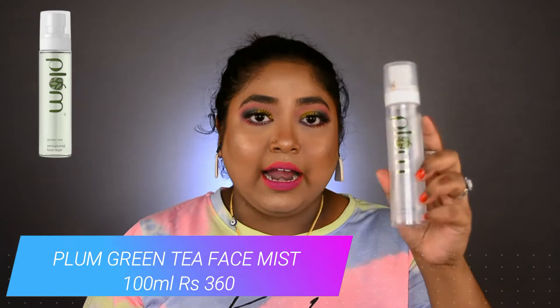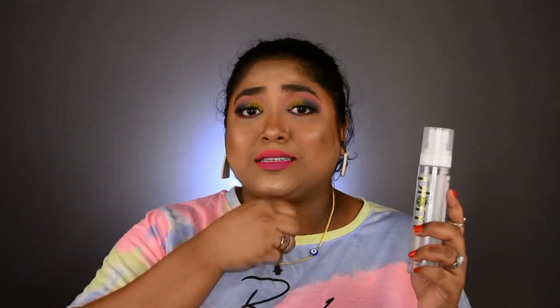The next skincare product I have totally emptied — not a single drop left — is the Plum Green Tea Revitalizing Face Mist. The brand itself speaks a lot about this product. This face mist is an instant refresher; if you've had a hustling day you can just spray it all over your face and feel so relaxed and calm. The green tea smell is so refreshing and relaxing — you will instantly feel freshened up and energized. Those of you who haven't tried it, try it immediately and comment below whether you liked it. I'm definitely going to repurchase it.